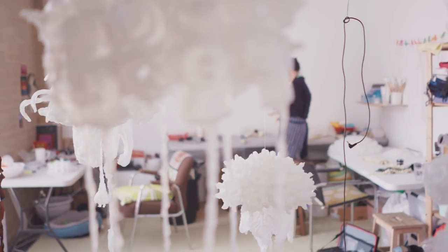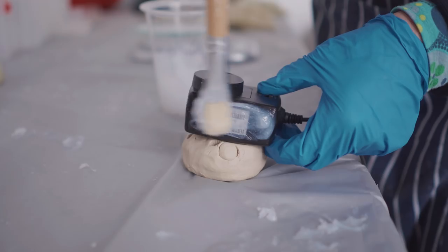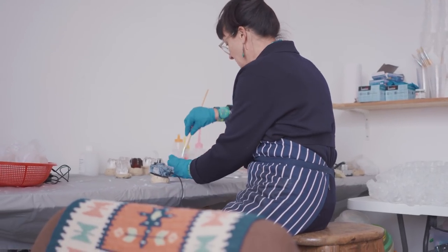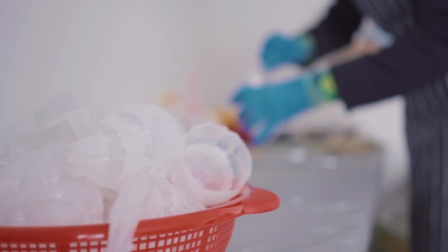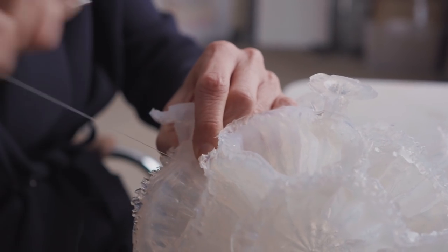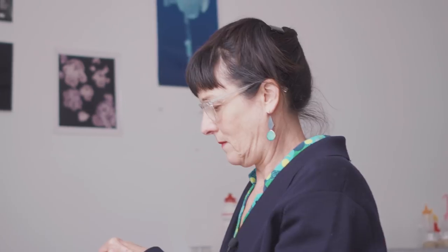Once I've collected these items, I bring them back to the studio and I paint them in a layer of thickened silicon. Then once that's cured, I peel that off. And then once I've collected enough of them, I start hand-sewing them together with fishing line to create the body and the kind of guts of the jellyfish.